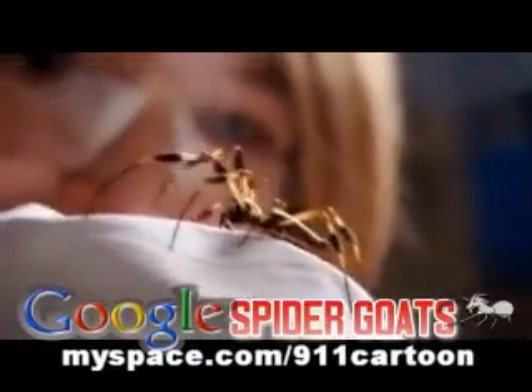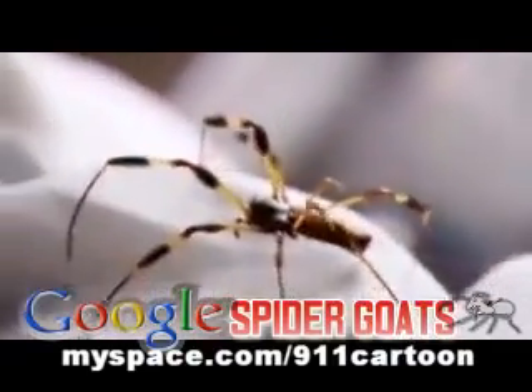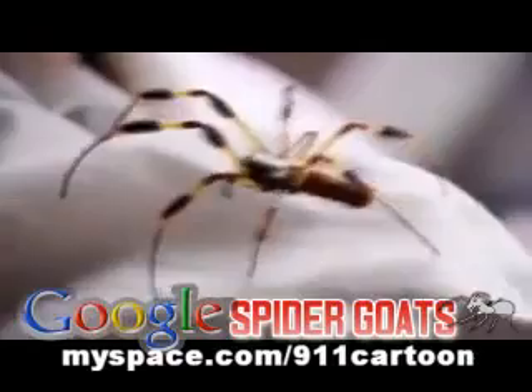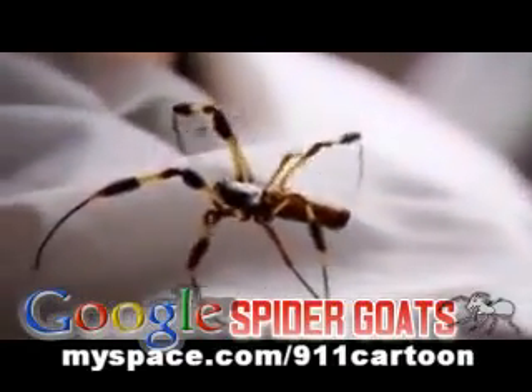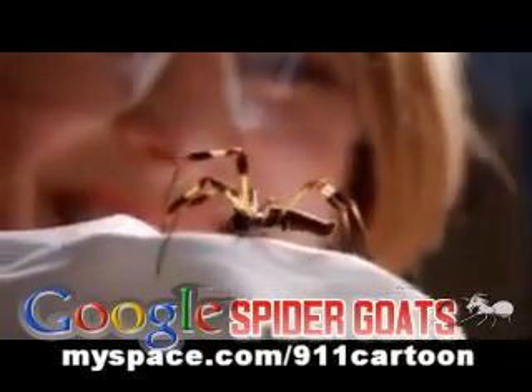You can see a bit of silk hanging out behind. Dragline silk, which a spider uses to make the spokes of its web, is tougher than kevlar, stretches better than nylon, and weight for weight is five times stronger than steel.